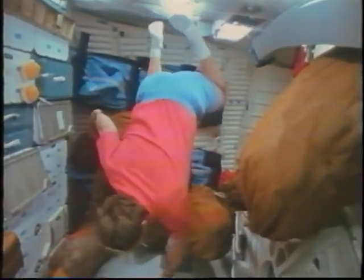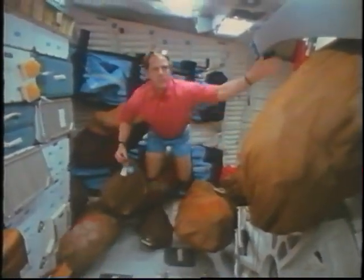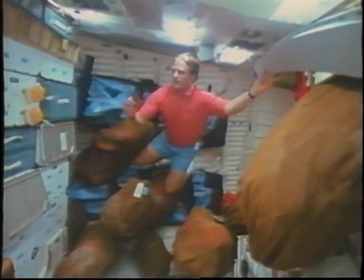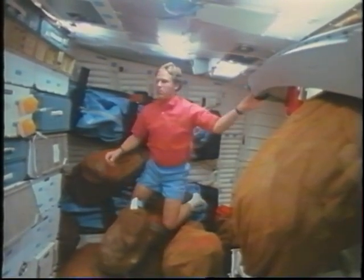Here's Mark with a piece of beef jerky, just enjoying zero-g. It was Mark's first flight — he's a rookie — and he really had a good time. You could tell he was really enjoying being weightless. He kept playing with his food; I'm sure his mother wouldn't want him to do that.